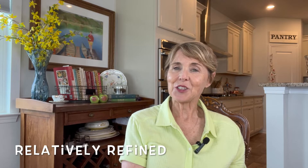Hey everyone, my name is Paula. Welcome to Relatively Refined. In today's video, my sisters Kathleen, Patty, and I will be sharing our June Thrift Find of the Month. We do this series every month, and at the end of the month, we share with you what we consider to be our best thrifted find of that month.